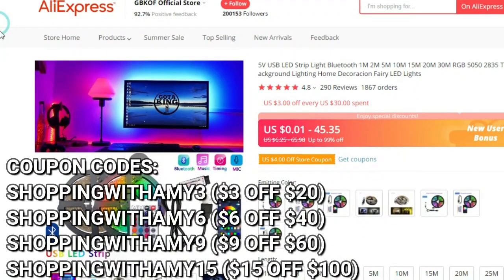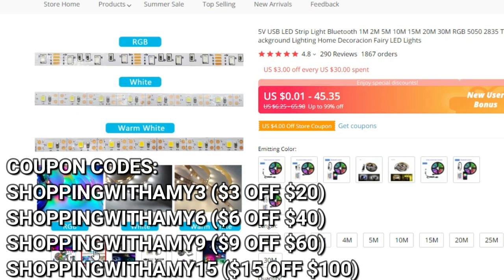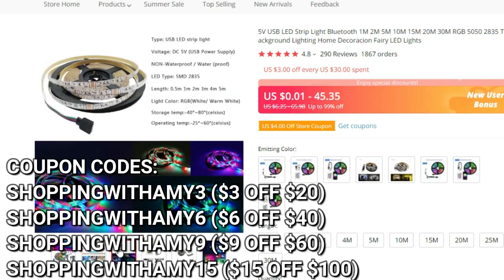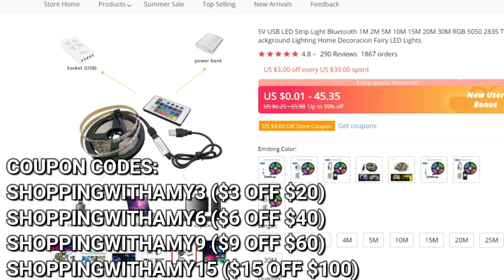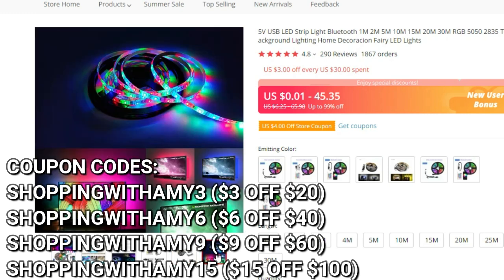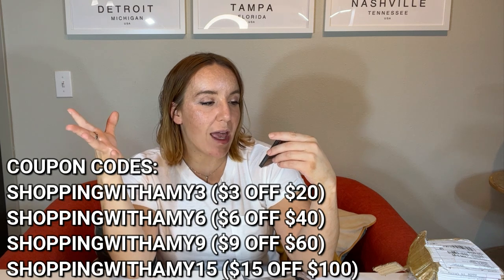I'm planning on putting mine behind my couch so I have some cool color uplighting. This has the RGB color wheel so you can change the colors, and it's all by remote. There are a couple of different options on the listing — you can get ones that are either remote or Bluetooth so you can control it through an app. I got the remote one because I'm not a huge fan of apps. You can also choose shorter or longer lengths.